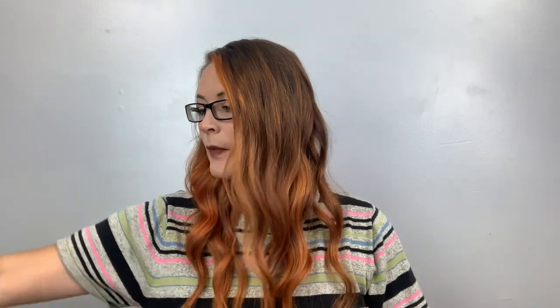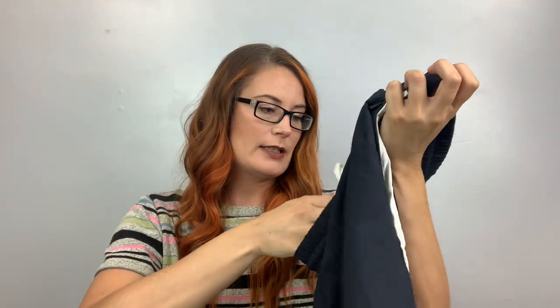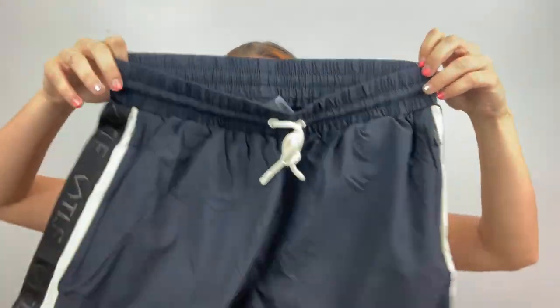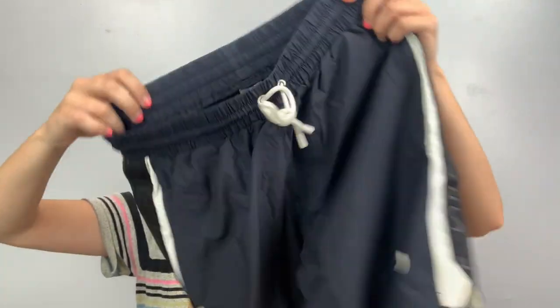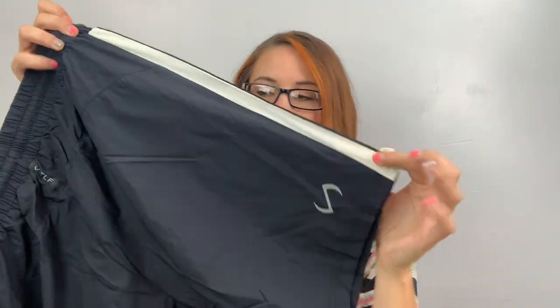This one doesn't have like a tag. TLF — TLFapparel.com. I've never heard of it. This is a size large and they're just some shorts with a spell-out down the side and a logo on the back. They're blue, large, never heard of it.